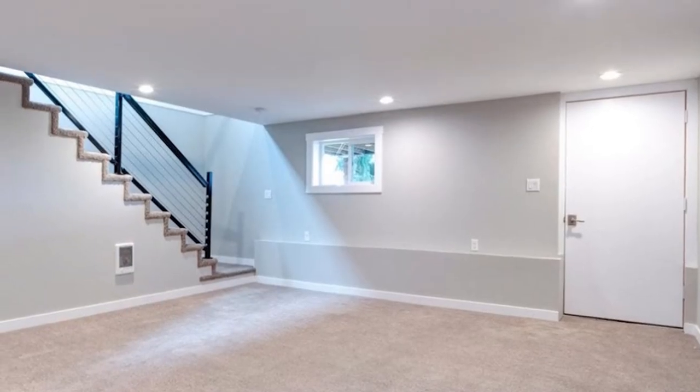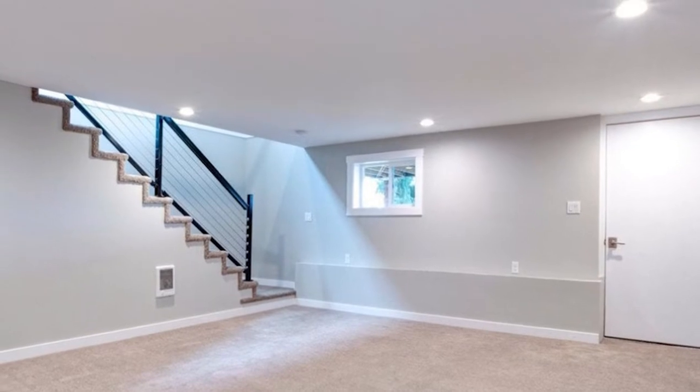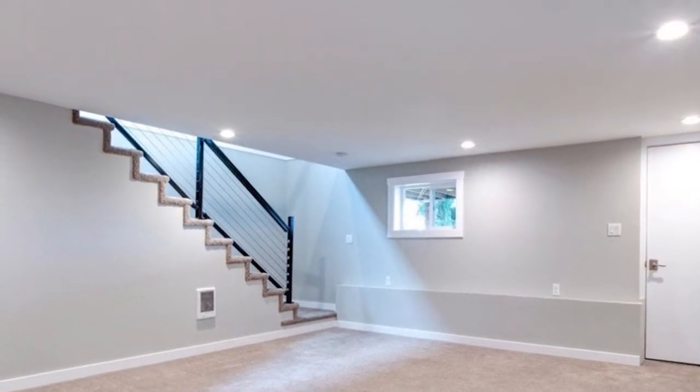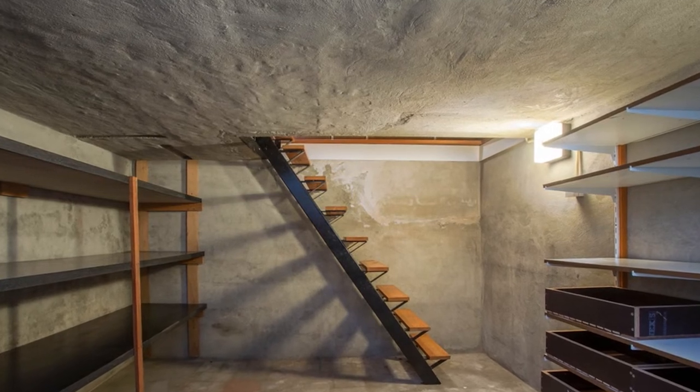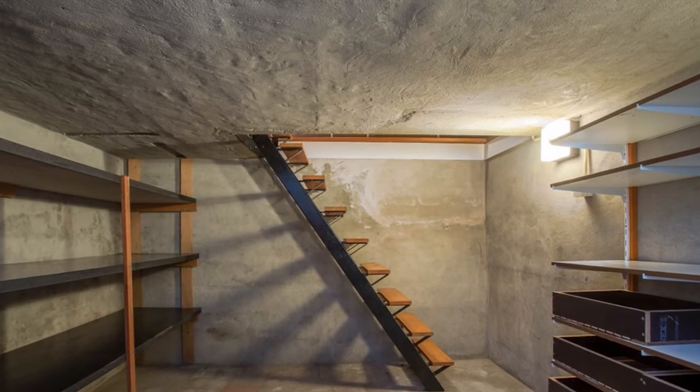Basements do not have to be finished in order to differentiate them from cellars. Basements can greatly increase utility costs as they are usually connected to the home's HVAC system and require a lot of power to keep them lit, cool, and dry.